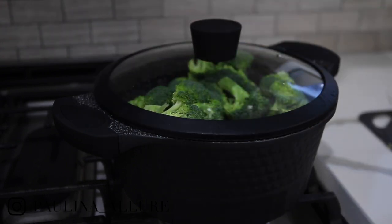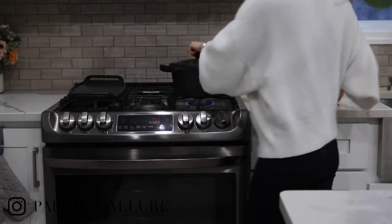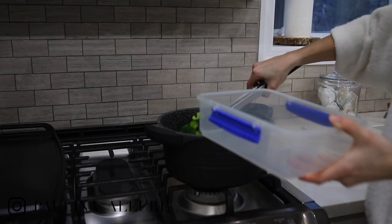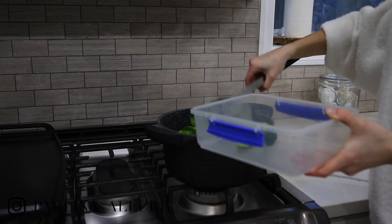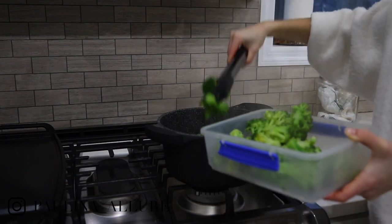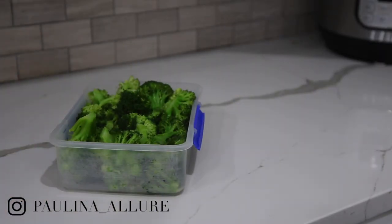I actually never flavor the broccoli. Sometimes Ollie will eat it as a treat as well. Make sure that your fork goes through the broccoli — you don't want them too mushy. When they start getting colorless, it means you've overcooked them. Sometimes I'm totally guilty of that, but try to make sure they're the perfect green.